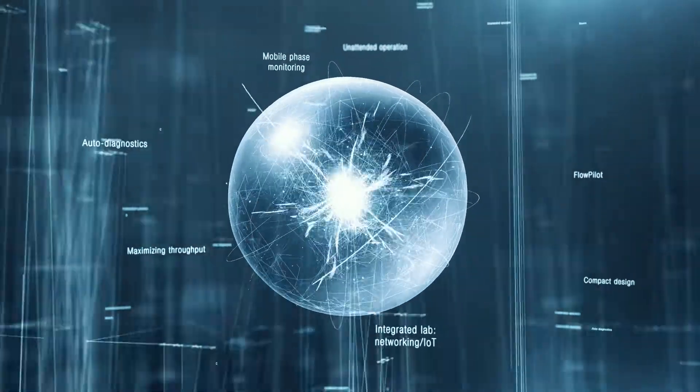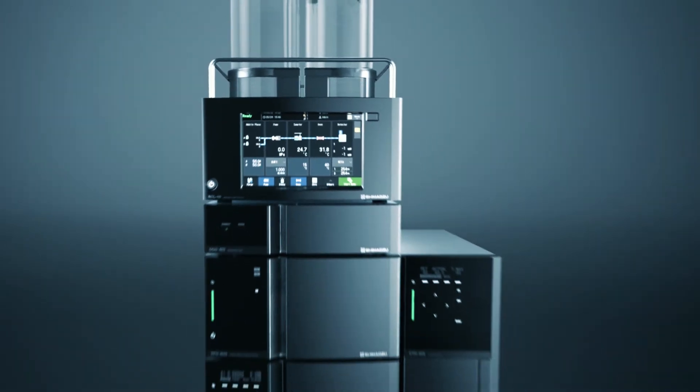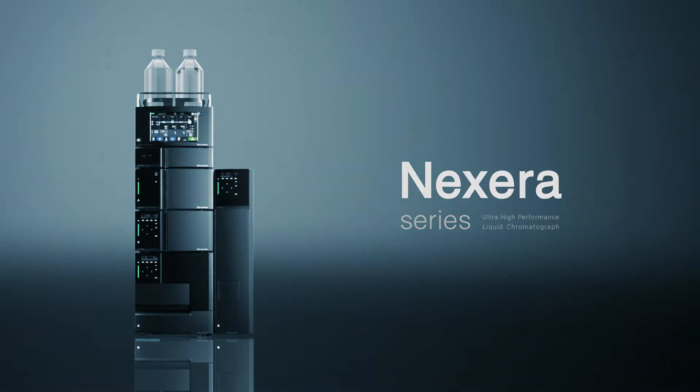Intelligence, efficiency, and design. Experience new benchmarks. Introducing the new Shimadzu Nexera series — the new industry standard UHPLC.